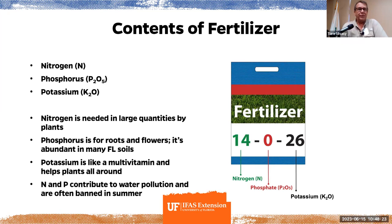The contents of fertilizer: nitrogen, phosphorus, and potassium. Nitrogen is needed in large quantities by plants. Phosphorus is for roots and flowers, but it's already abundant in our soil. Potassium is like the multivitamin and helps plants all the way around. Nitrogen and phosphorus contribute to water pollution and are often banned in summer. Phosphorus causes algae blooms. Read the front of the bag, and as Tia said, the IFAS publications on each plant have fertilizer recommendations at the bottom — they tell you whether you want a 14-14-14 or a 14-0-6. Fertilizer can be organic or inorganic — we're the organic guys, trying to get our systems back to nature without chemicals in our food.